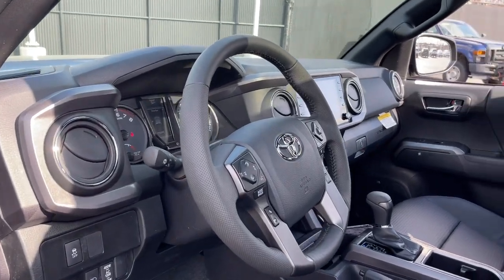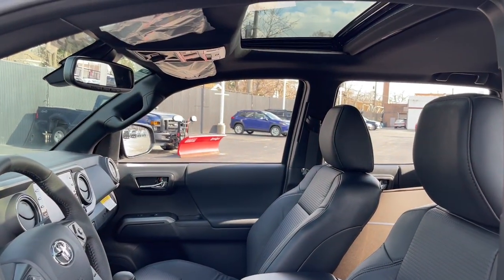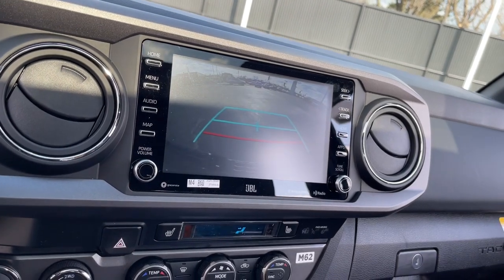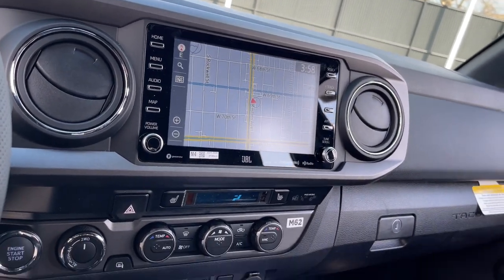These are just some of the great options this vehicle comes with: lane departure warning, keyless entry, backup camera, heated mirrors, four-wheel drive, adaptive cruise control, keyless start, fog lamps, satellite radio, multi-zone AC.